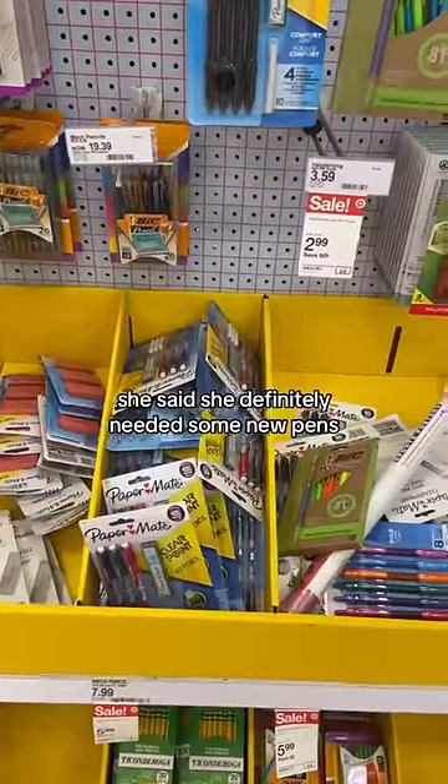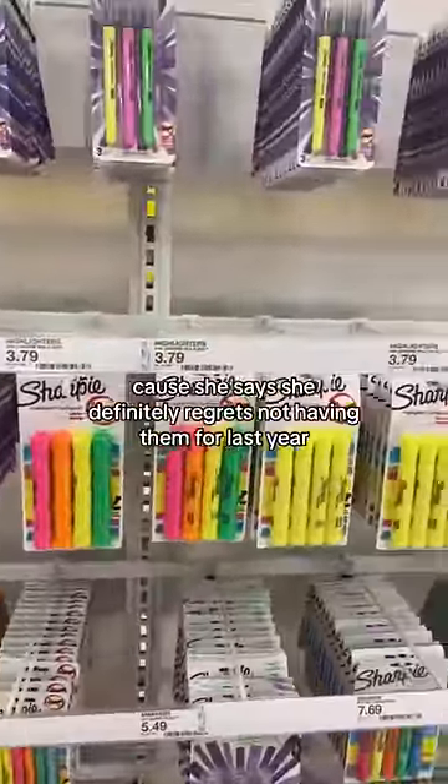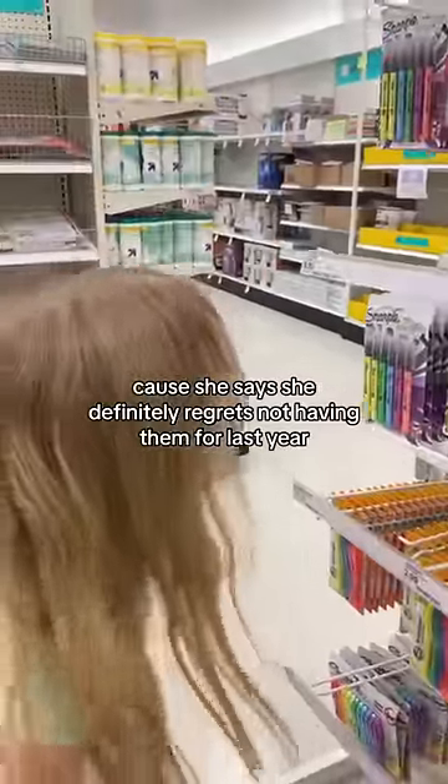She said she definitely needed some new pens, so we headed over to the pen section and she picked up a new pack. Then she got some highlighters because she says she definitely regrets not having them last year.